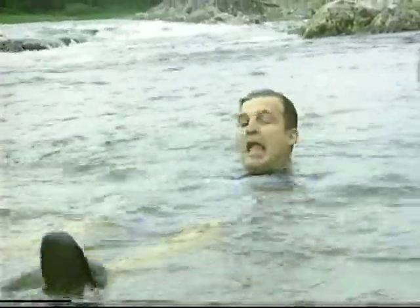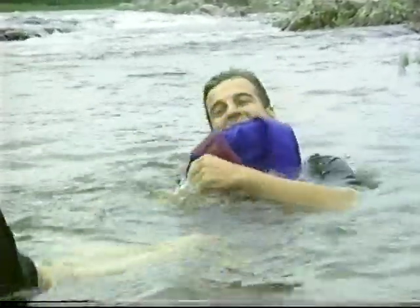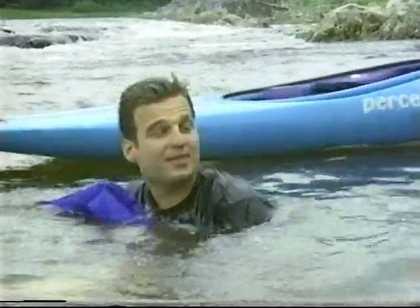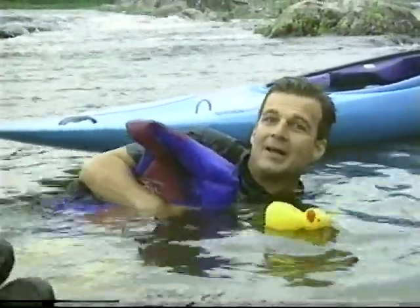A body partially or wholly immersed in a fluid is buoyed up by a force equal to the weight of the fluid it displaces. That's why this life vest keeps me afloat, and that's why that kayak floats. In fact, that's why anything that floats, floats.